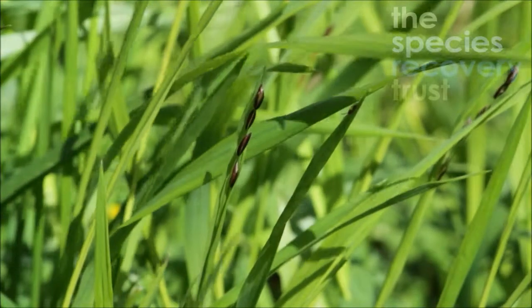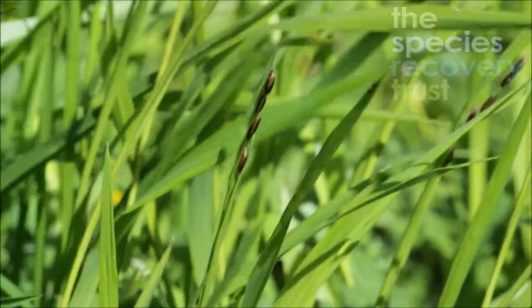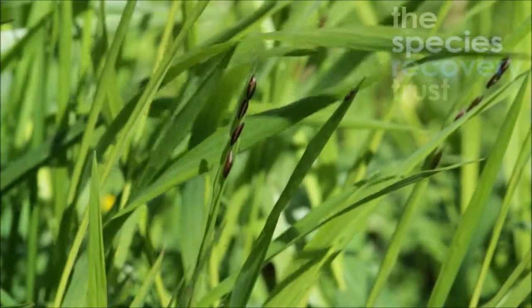At this time of year the grass is still in bud rather than being in flower or fruit, but the buds actually look very like the fruits do later on in the year. They're this slightly nutty brown character to them and very distinguishable.